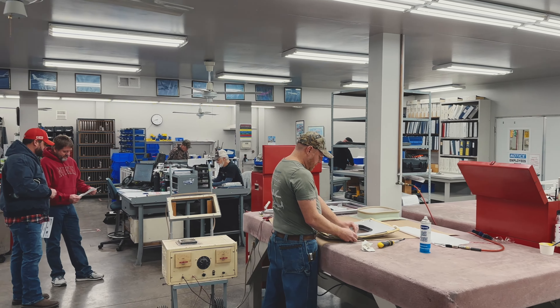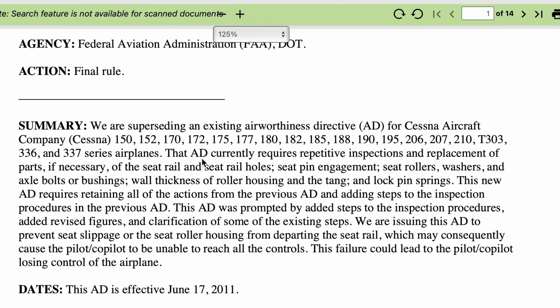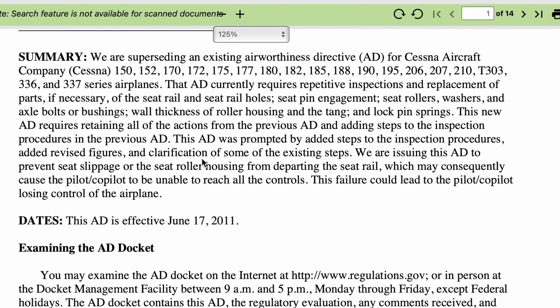Taking care of your seat is, we like to believe, one of the most important parts of your airplane. It's something that needs to be taken seriously — it's not just a matter of comfort, it's a matter of being able to operate the airplane safely and efficiently, and doing so with confidence as an operator of single-engine Cessna.